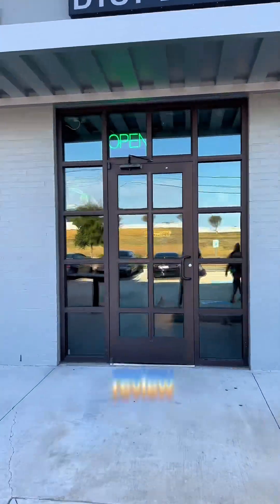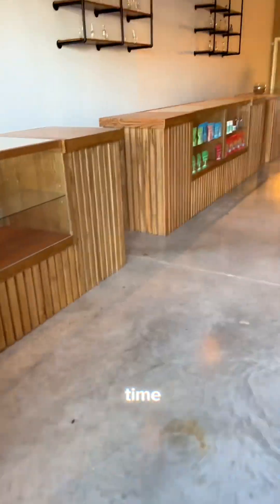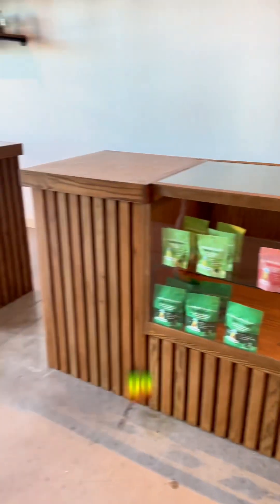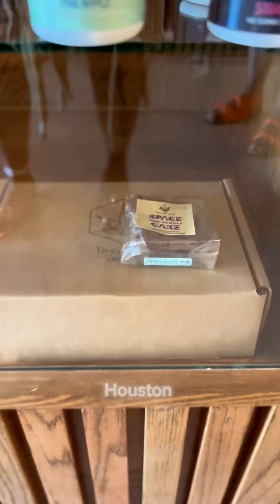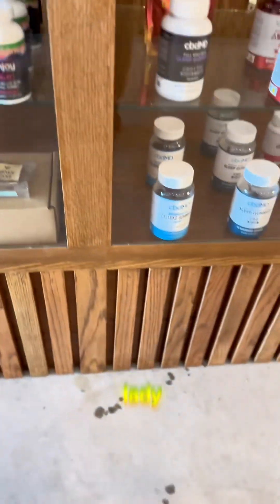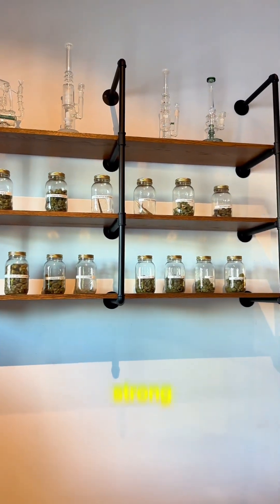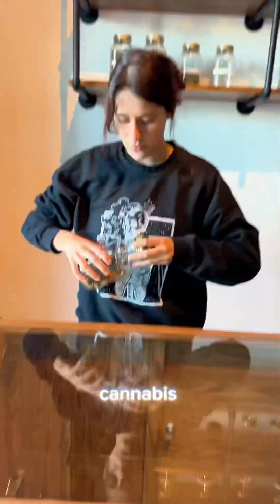On the way to review the vegan restaurant we chose, we saw this dispensary and thought it would be a really great idea to go in and show you all what dispensaries look like in Houston. This is a spice cake — the lady who works there told us it was really really strong. She also showed us the flour, which is basically just cannabis flour. We asked her for the strongest one and this is what she showed us.